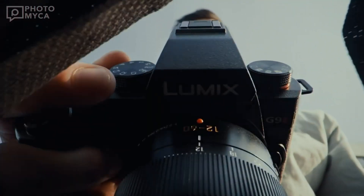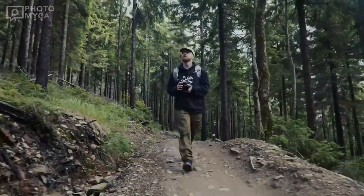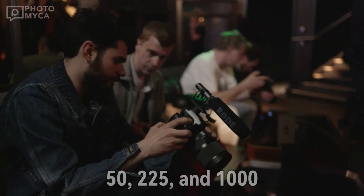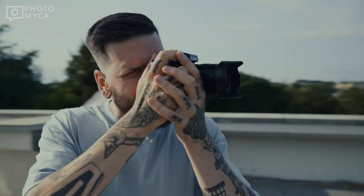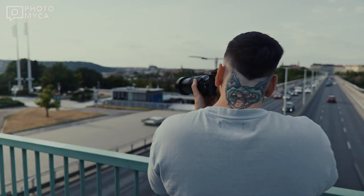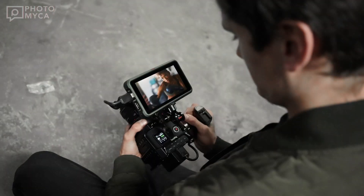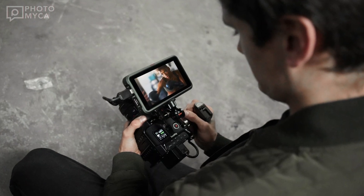Let's talk about sensitivity. The S1X is expected to offer native ISO options of 50, 225, and 1000, providing photographers and filmmakers with the flexibility to handle a wide array of lighting conditions. This feature is crucial for those who often find themselves in challenging environments.